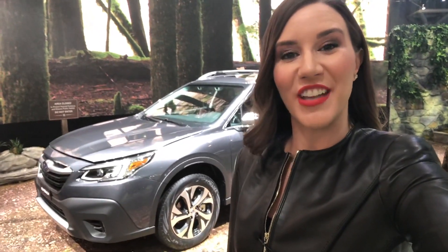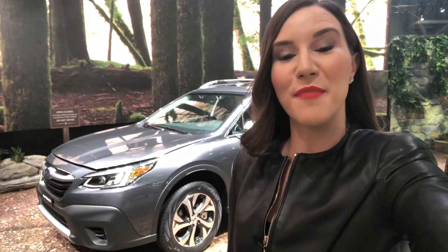Thanks so much for watching! Please leave me a like and a comment, and subscribe for more vehicle walkaround videos just like this one. I'm Motor City Maggie — bye!